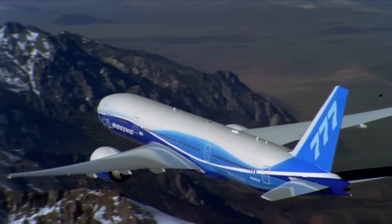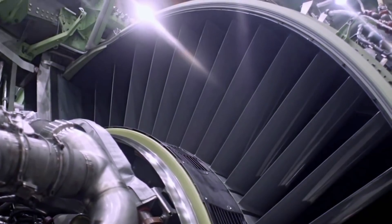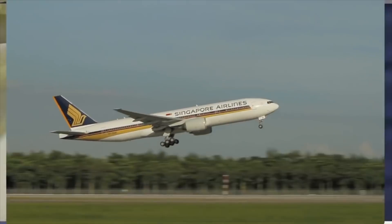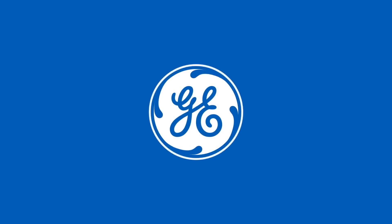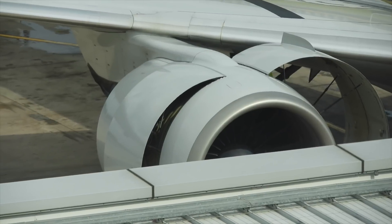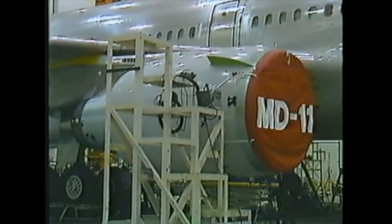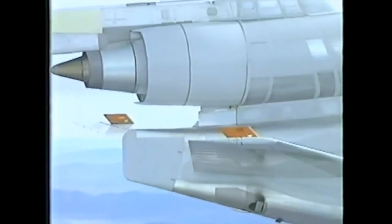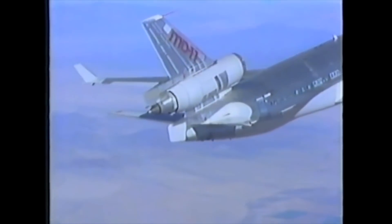Talking about engines, the 777 is a classic twinjet. The original 777 has three engine choices: either the Rolls-Royce Trent 800, Pratt & Whitney PW4000, or General Electric GE90-94B engines, the most powerful of which produces up to 93,700 pounds of thrust. The MD-11 has engines producing up to 62,000 pounds of thrust each, with two choices: the PW4460 or the General Electric CF6. While less powerful individually, the MD-11 does have one more engine, which may not be a good thing when considering efficiency.